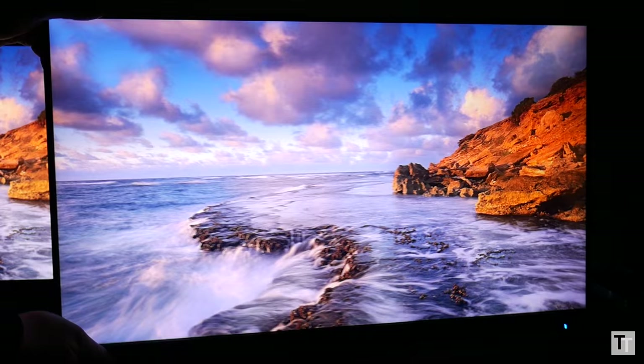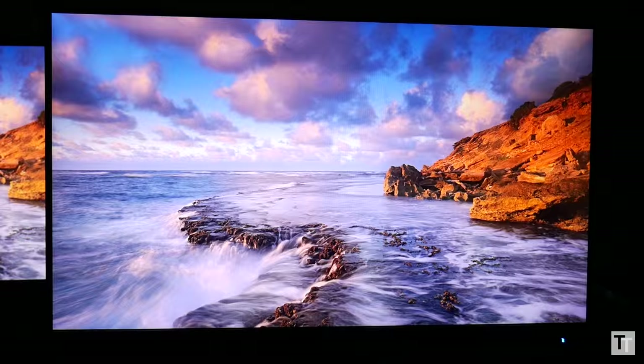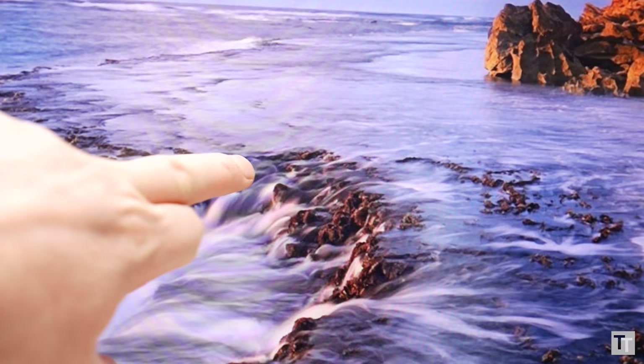The single most obvious advantage of IPS panels over TN ones is better viewing angles — that's basically the reason IPS was invented. View an IPS screen from pretty much any angle and it has consistent looking colours. In comparison, TN panels tend to be ok when moved from left to right, but if you move up or down there's a very rapid change in the accuracy of the colours, and at extremes colours can just go completely bonkers.